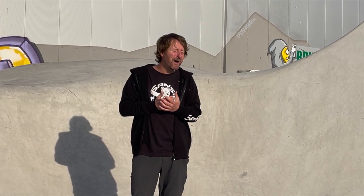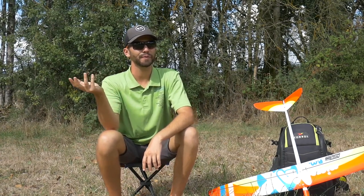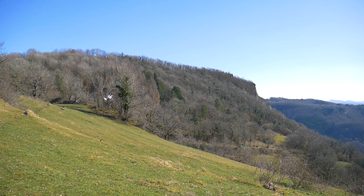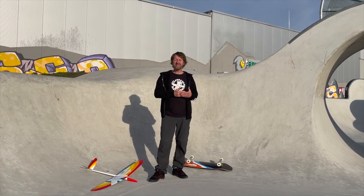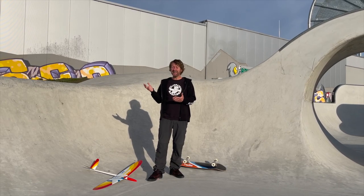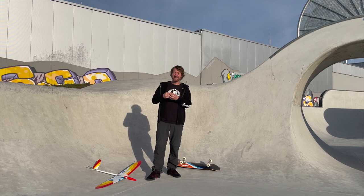Pierre, how would you describe your own flying style? I'm not sure I have a specific style, but maybe for freestyling. For soaring, it's difficult to define a style. I try to be smooth — I think that's the right word. I try to anticipate all the time, to stay smooth and clean, and to work with the glider rather than work the glider. That's it — smooth.